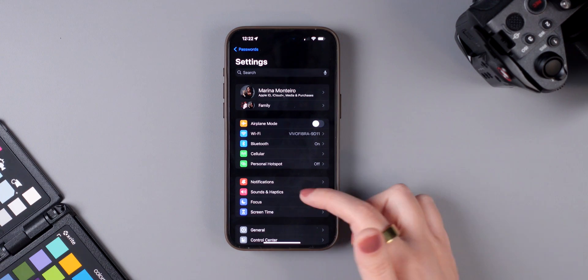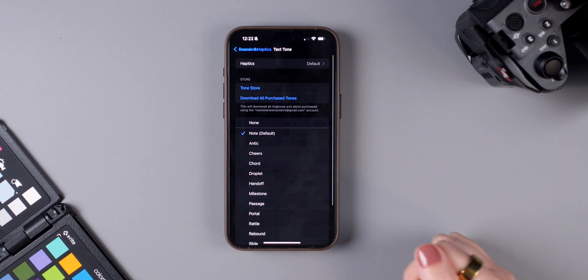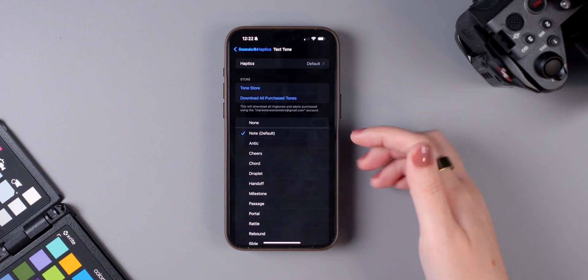Last but not least, there are new notification sounds available in iOS 17. Go to Settings, tap Sounds & Haptics, and you can browse and preview new tones — for example, new text tones.